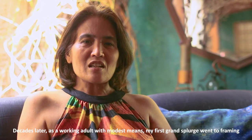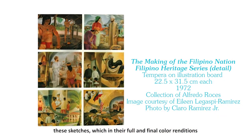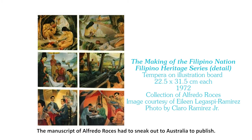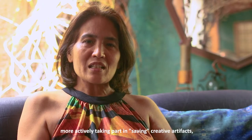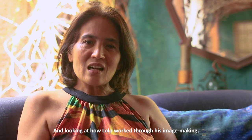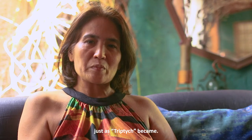Decades later, as a working adult with still modest means, my first grand splurge went to framing these sketches, which in their full and final color renditions appeared in the controversial series Filipino Heritage: The Making of a Nation — the manuscript that Alfredo Rosas had to sneak out to Australia to publish. This may have been one of my earliest recollections about more actively taking part in saving creative artifacts, a prelude to my work in art history, and looking at how Lolo worked through his image-making from growing bozzetti to what eventually became scaled-up oil paintings, just as Triptych became.